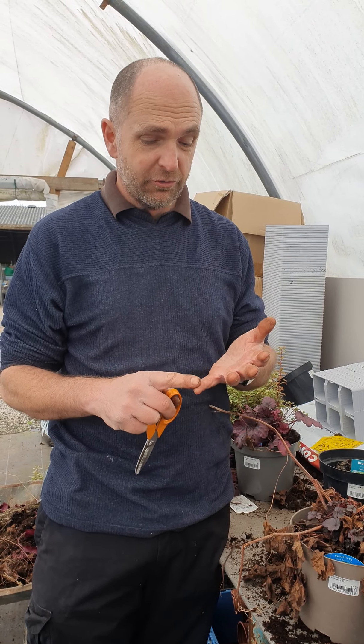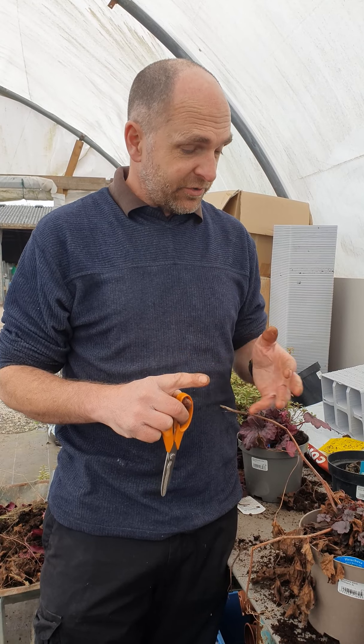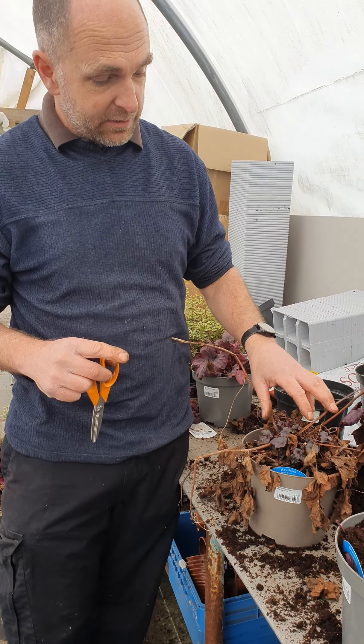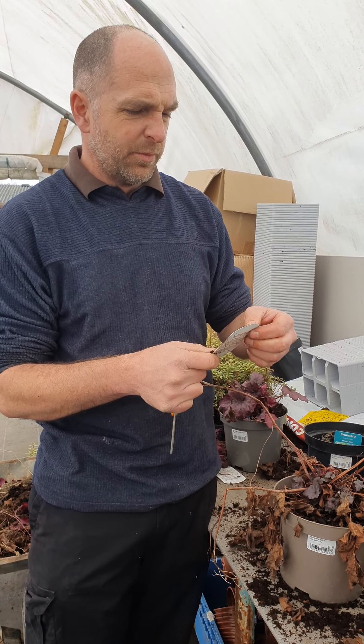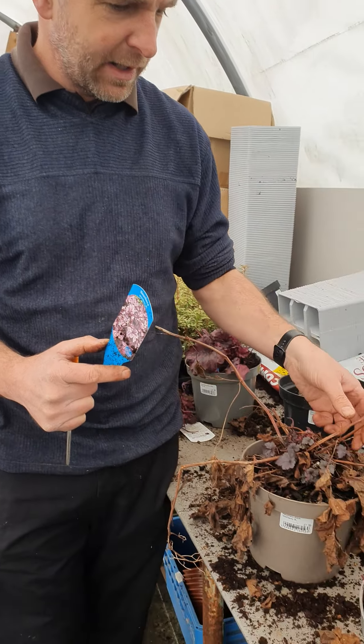Some plants are their favourite: hydrangeas, euonymus, and what we're dealing with today is these heucheras. It's a beautiful plant, normally wild berry, but you can see it's not looking great.